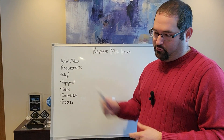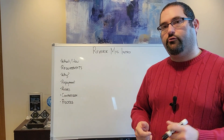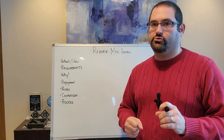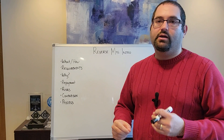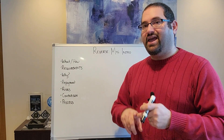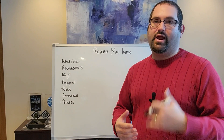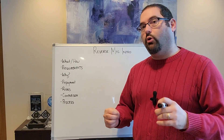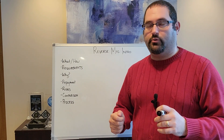What are the requirements of a reverse mortgage? To be eligible, you're going to need to be, in most cases, at least 62 years or older. You're also going to need to have the ability to pay your property taxes, your homeowner's insurance, and keep up the property with regular maintenance. You also have to have a substantial amount of equity in your property.